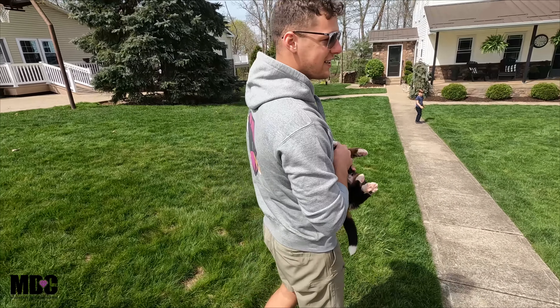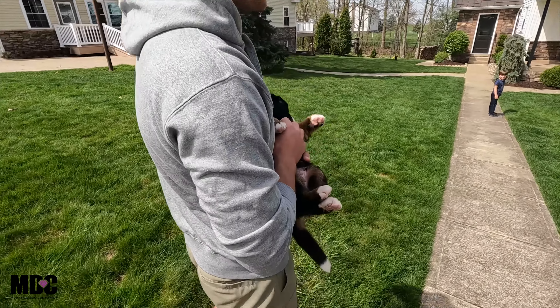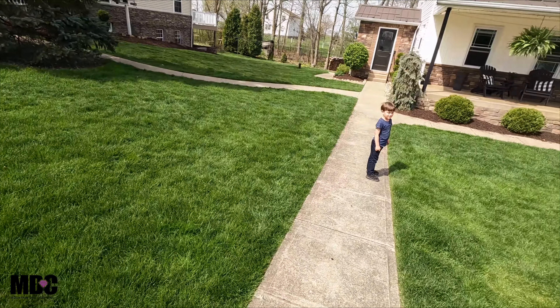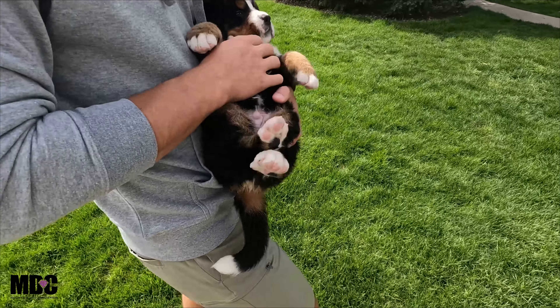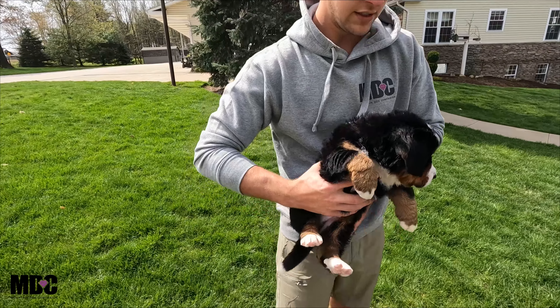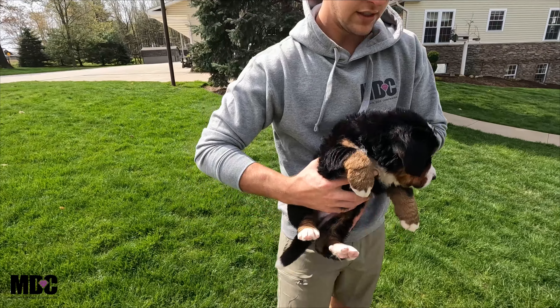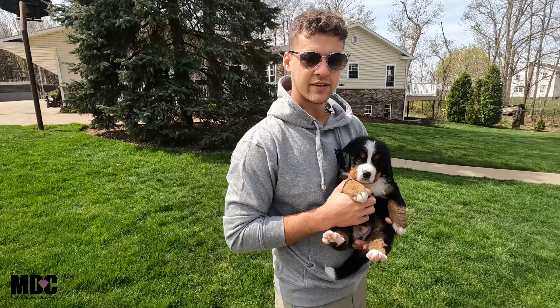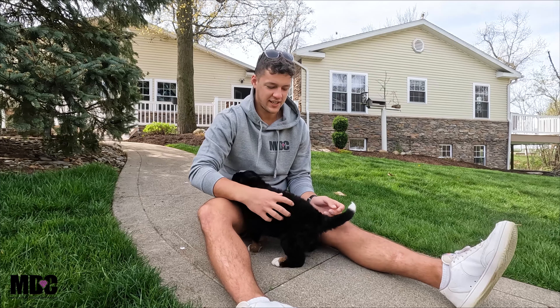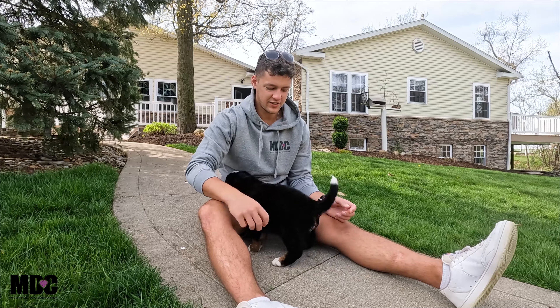Guys, we finally made it here hanging out with Max. He's Wendell's little friend — Wendell definitely keeps him busy — but he's doing good. This is Max the Bernese, sweet little chunk. He's adopted and was picked number one in the litter. Super sweet little guy, super excited to see me as always.